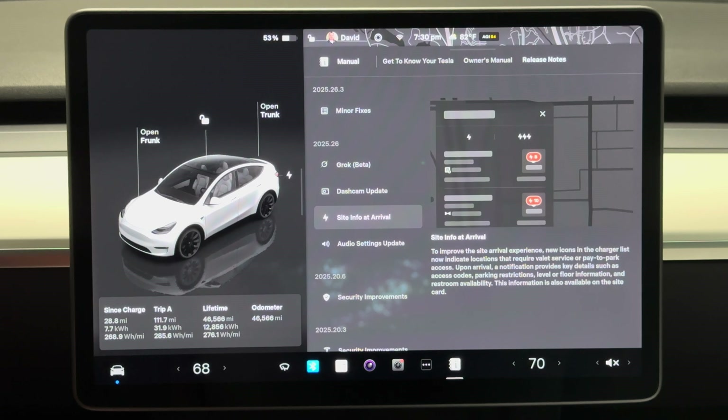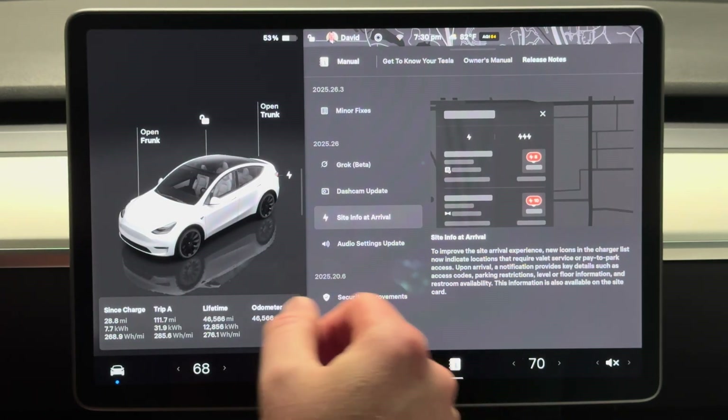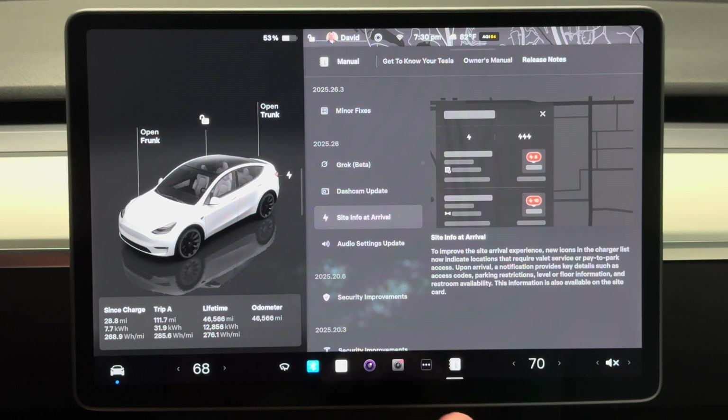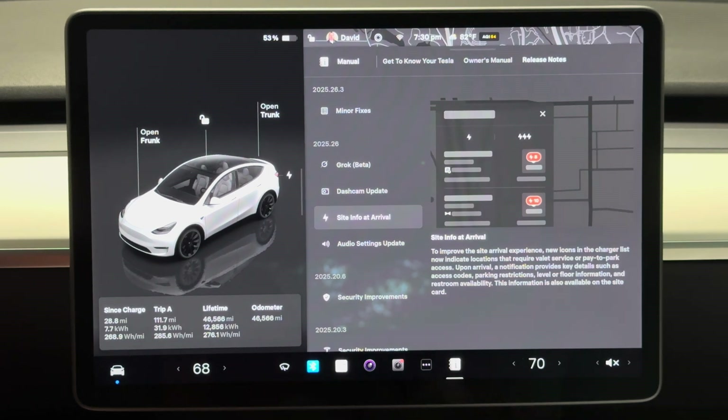This one is actually for the superchargers. They can give you some more information when you arrive at the supercharger as to whether you need to do a valet service or a pay-to-park, and give you some information on access codes, parking restrictions, that sort of thing. That's actually a nice thing. I don't run into that much — usually the superchargers I've gone to have not been in the city. That would probably be something more likely to happen when you're in the city.